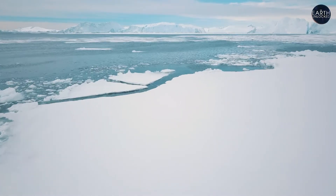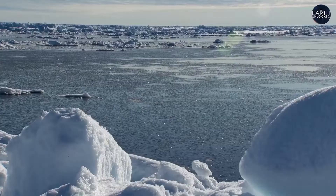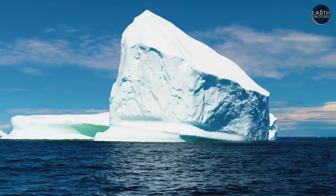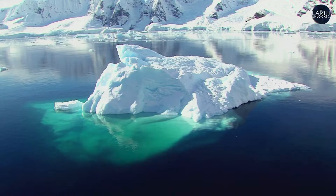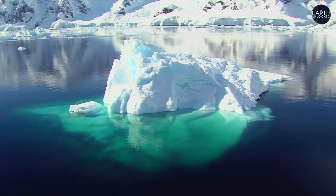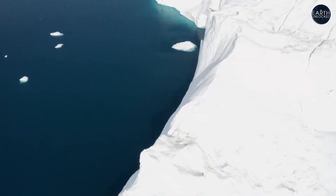Arctic sea ice, on average, has decreased by 13% each decade over the past 40 years. Melting ice makes sea levels rise — but not this ice. To unlock that contradiction, we have to understand the difference between sea ice and land ice.